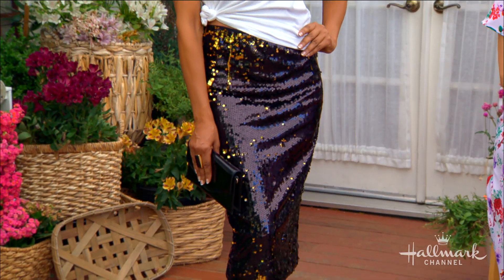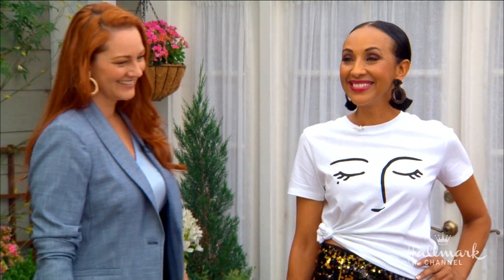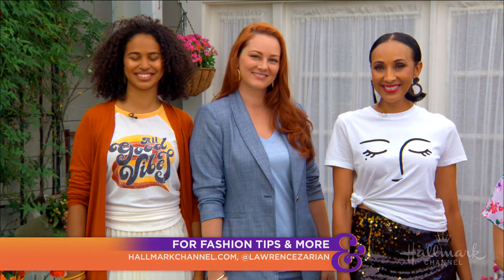That skirt is a must-have and such a great investment piece. You can see how much she loves it by the smile on her face — she's smiling, ready to get back out there. Take your t-shirt to the next level. I feel like I have so many ideas now. For more information on these looks, please go to HallmarkChannel.com.